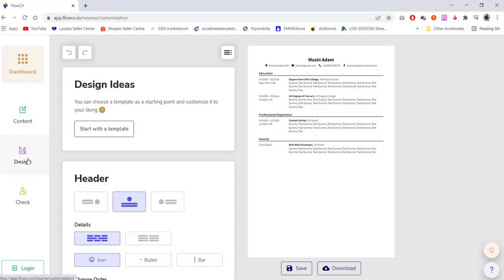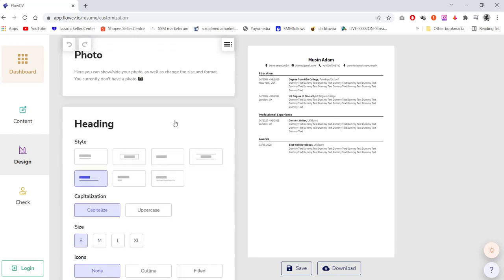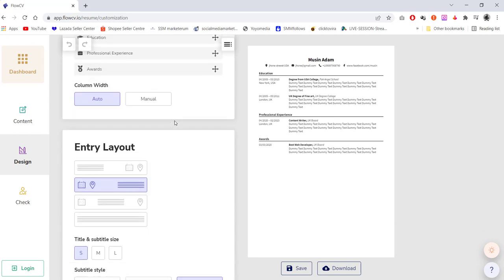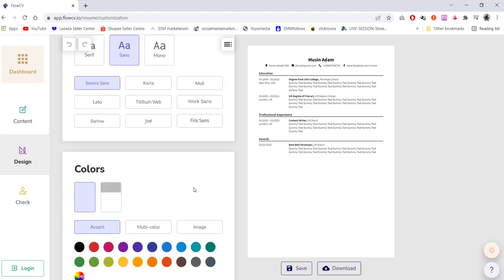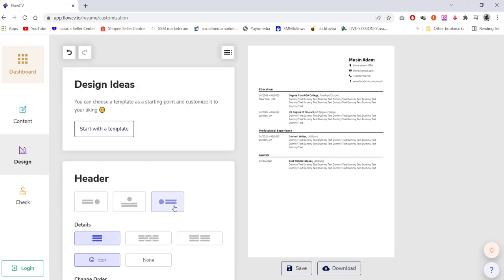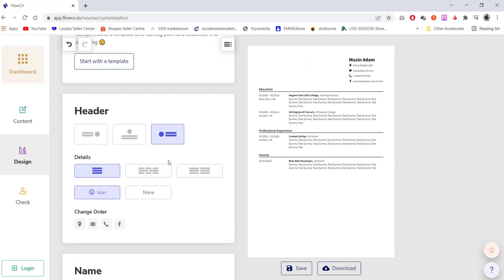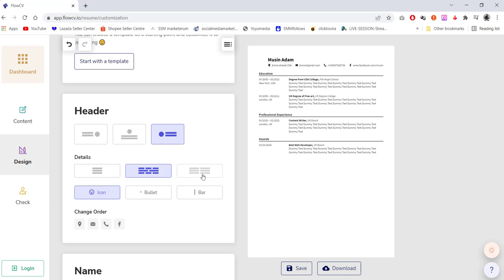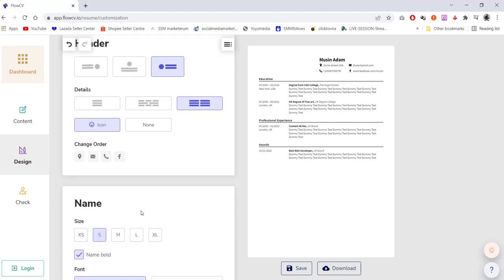Now go to the Design tab. Here you can choose the header design — name, job title, photo, heading, spacing — all the things you can control from here. If I want the header on the side, you just click here; if you want it centered, it's here. You can also order and change the arrangement of details. The name size you can make bigger — large size, extra large — it's up to you. You can also make it creative or stylish.